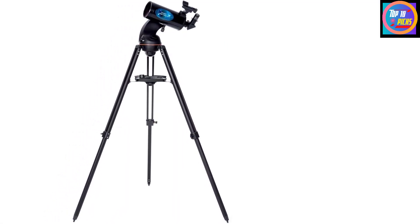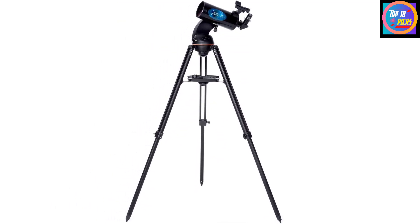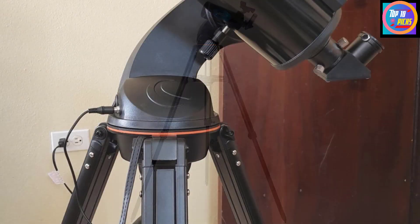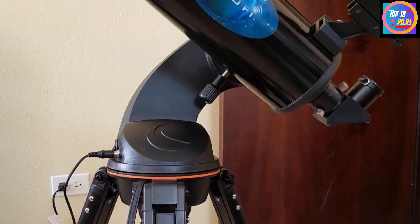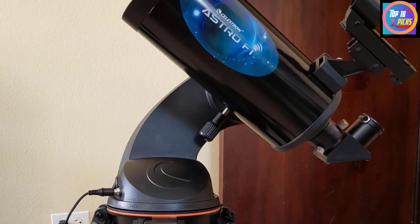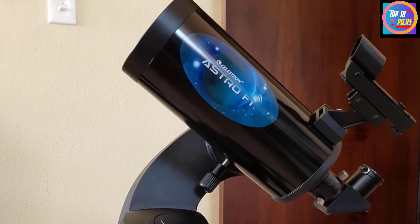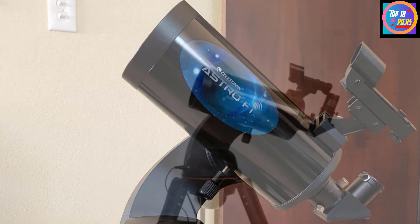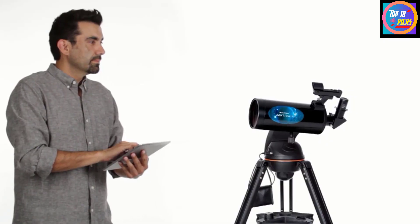Supplied with everything a beginner needs for great tours of the night sky, including 10mm and 25mm eyepieces for magnifications of 132x and 53x, a smartphone adapter to dabble in basic astrophotography, and a red dot finder, the AstroFi 102 is an excellent piece of kit for the price. The overall build is of good quality, especially given the sturdy aluminum tripod.